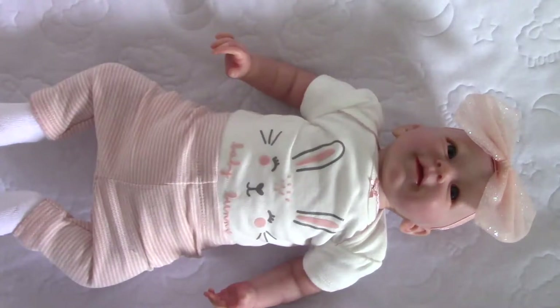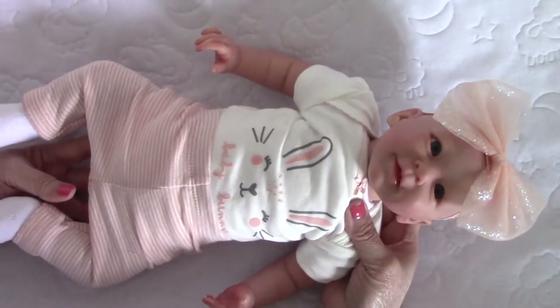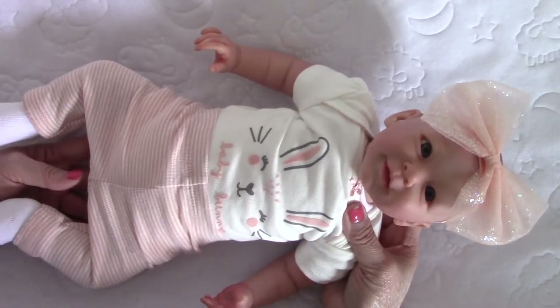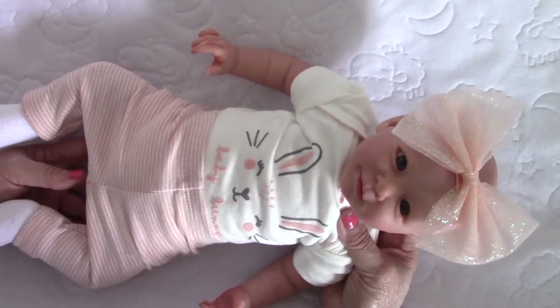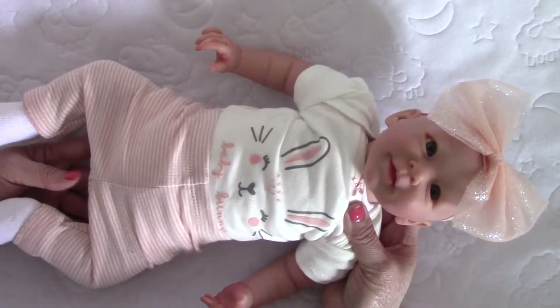Hi everyone, hope everybody is doing great! Today I'm bringing out Elizabeth. As you all know if you've been following me for a long time, this used to be my mom's favorite doll. I would take her every time I would see her at the nursing home, and this is the one that she bonded with so much. She just loved this little girl, and I think it's because she's my preemie and she's small and that face is super cute. Every time I bring her out to do a video I think of my mom, because this is her doll.